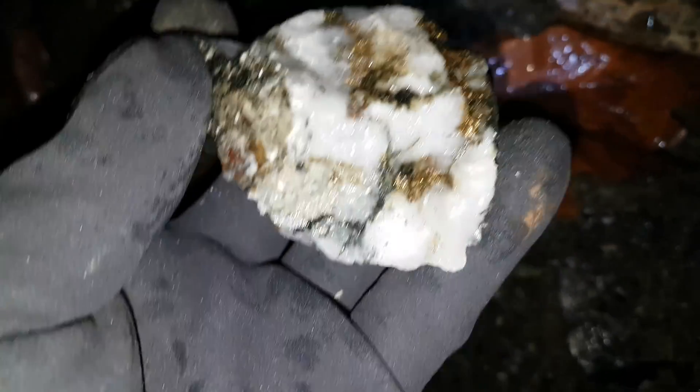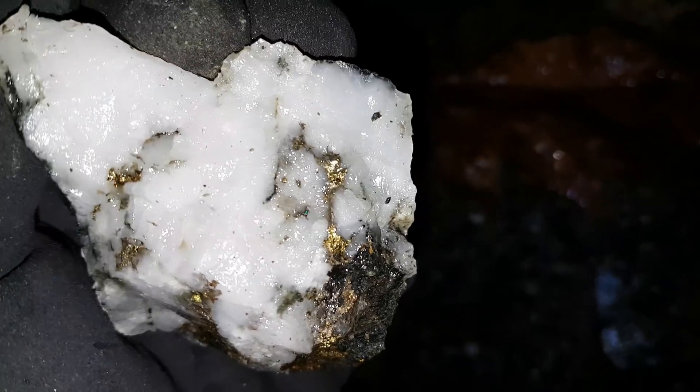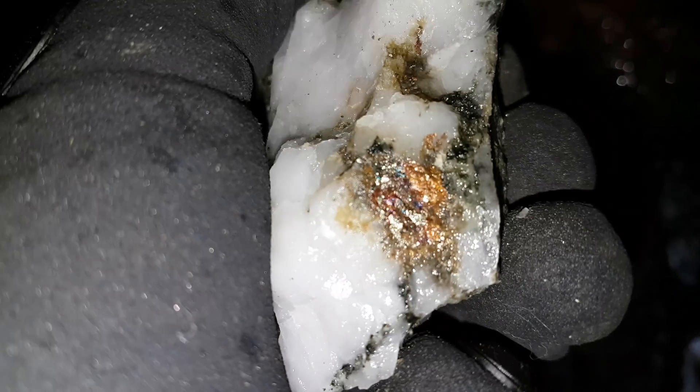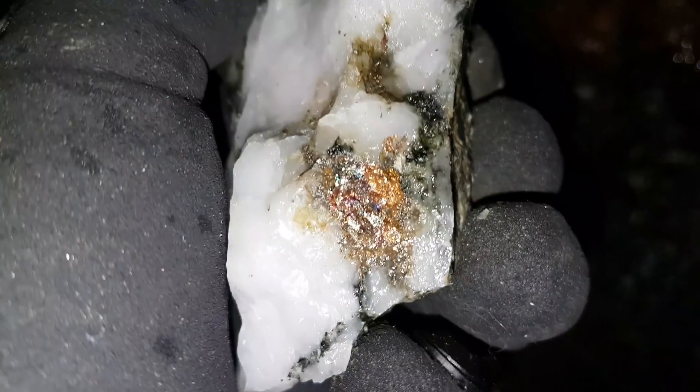Here's the first piece I hammered off the vein — you can see the chalcopyrite in there. And right there you've got chalcopyrite and what appears to be bornite — you can see the coloring. Anyway, we're going to see if we can pull more off now.